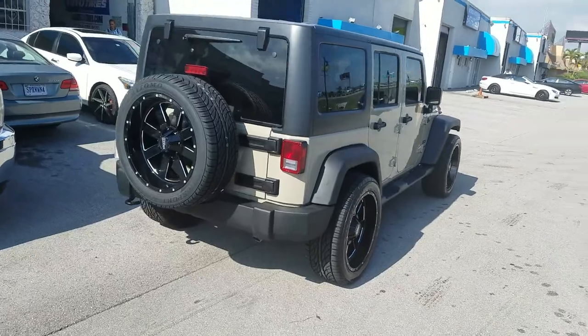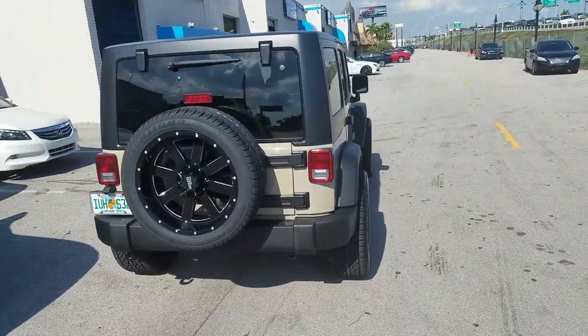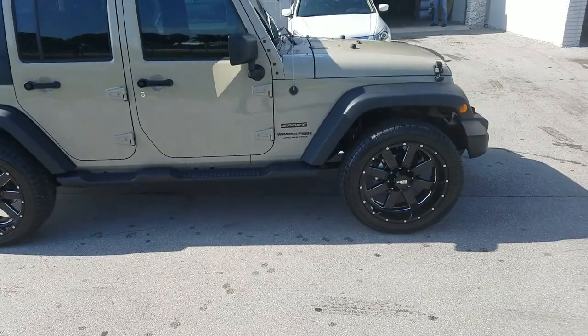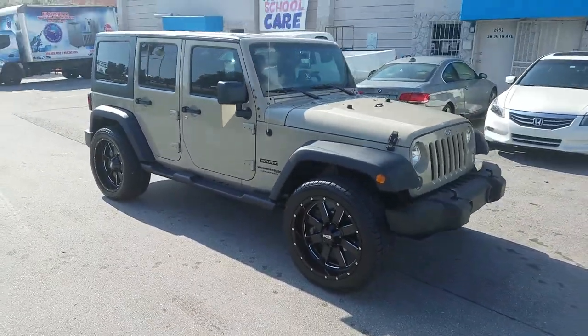Going to show you how far that sticks out. Great looking wheel, came out really nice on the Jeep. You want it to stick out — or at least I think you should want it to stick out. But if you don't, that is your prerogative and we are into making it happen the way you want it to happen, with a little bit of our influence.